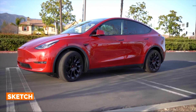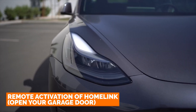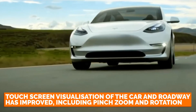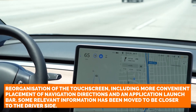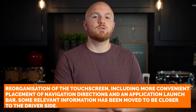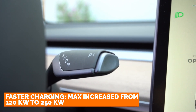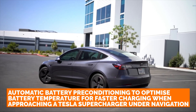Music synthesizer app, Sketchpad app, remote activation of HomeLink to open your garage door, schedule service with phone app, raise and lower windows remotely, 100 voice commands. Touchscreen visualization of the car and roadways improved, including pitch, zoom, and rotation. Reorganization of the touchscreen, including more convenient placement of navigation directions and an application launch bar, with some relevant information moved closer to the driver side. Faster charging — max increase from 120kW to 250kW. Automatic battery preconditioning to optimize battery temperature for faster charging when approaching a Tesla Supercharger under navigation.